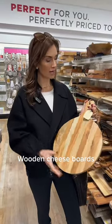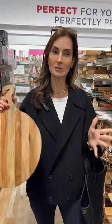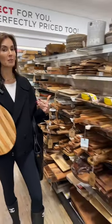Cheese boards are the rage, especially when people like to lean them in their kitchens against the backsplash. The selection, as you can see here at HomeGoods, is plentiful.